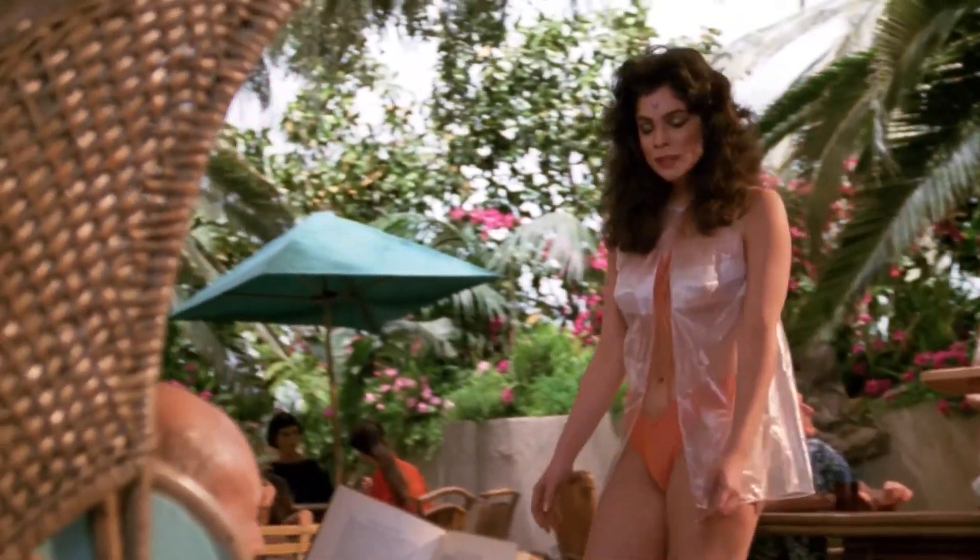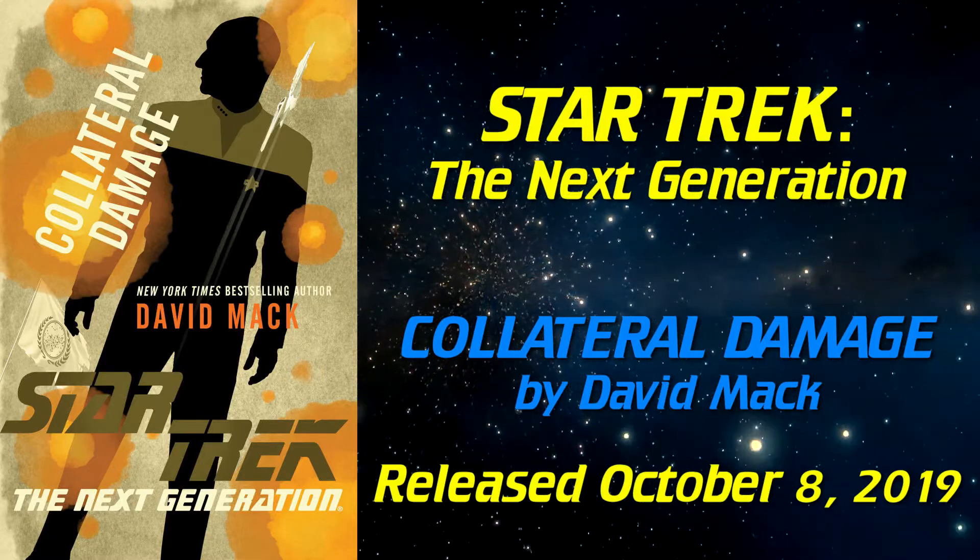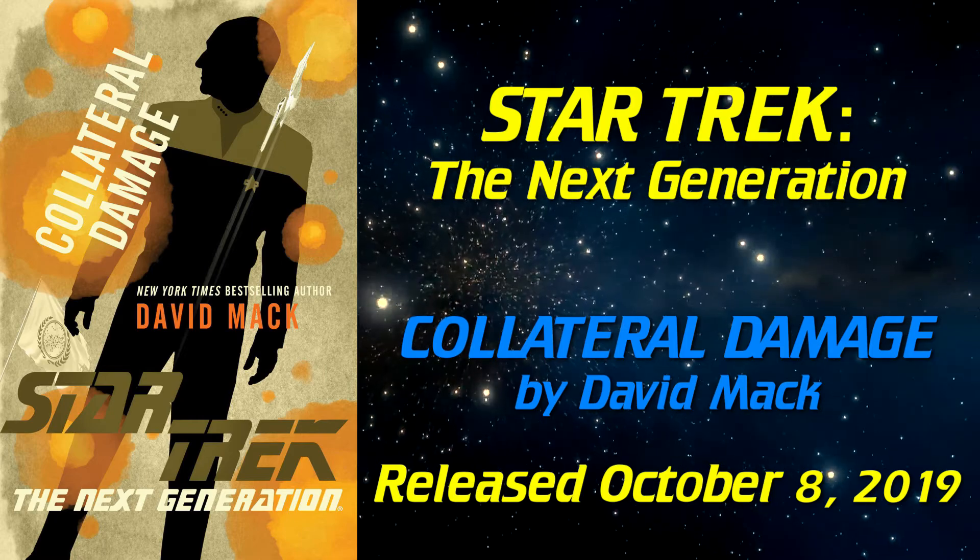Welcome to the Trek Lit Report, where I offer a review of a newly released Star Trek novel. The novel I'm talking about today is a new release from last year — Star Trek: The Next Generation: Collateral Damage by David Mack. As usual, the first part of this review will be spoiler-free, and I will give you a warning when I'm about to get into spoilers.